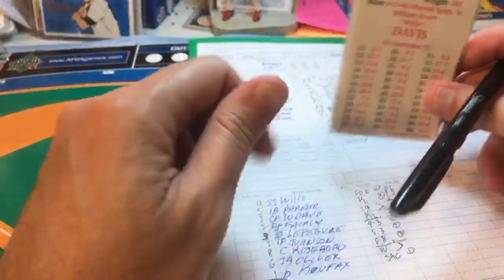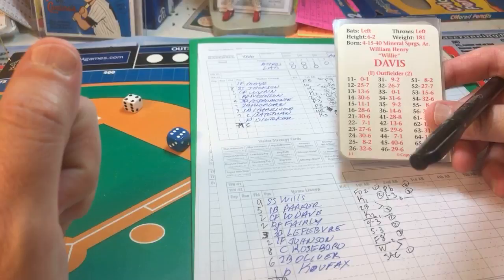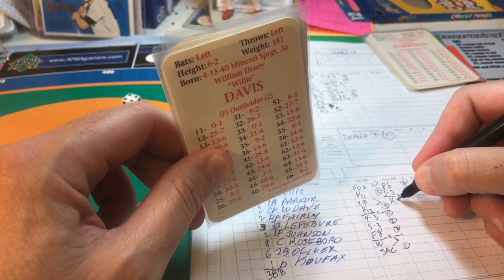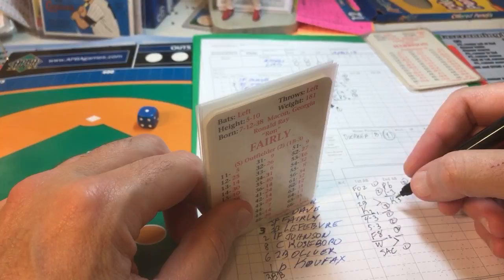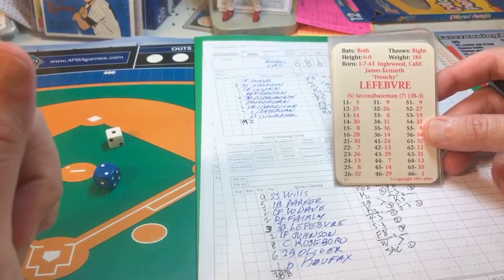Bottom of the fourth, one-nothing Astros. Willie Davis leads off for the Dodgers — lefty batter — and that's a strikeout, strikeout number three for Bob Durker. A 28 is a ground ball hit sharply at the shortstop, Jackson guns it to first for out number two. Lefevre hits a 21, a fly ball to shallow left field — Mays comes in and makes the catch for out number three. Three up, three down.